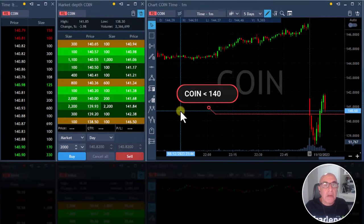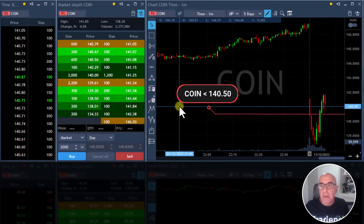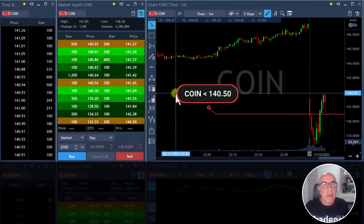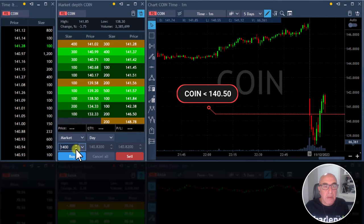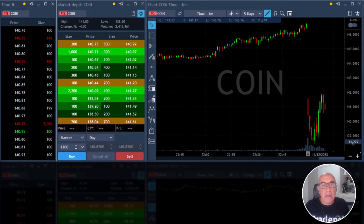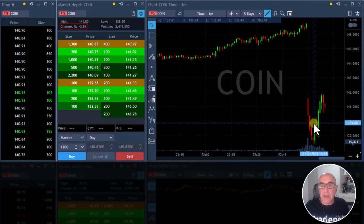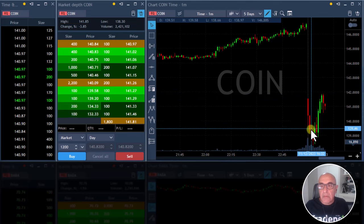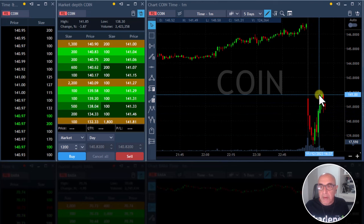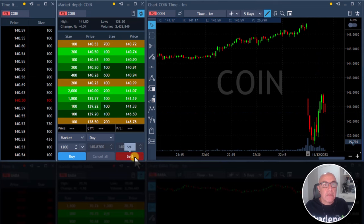Coin will be shorted under 140.50 — should be small size, it's a big mover today. I'm still interested in Coin because it's down 4% and it should be a gap-and-go. Big gap down — initial move is down, but then we did have a pullback, and now on the reversal, if it comes down under 140.50, I'll short it. It's getting close.